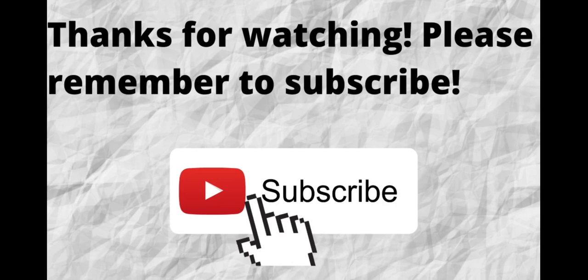Thanks for watching. Please don't forget to subscribe to my channel if you have not done so already — just press the subscribe button below this video. That way, when I put out content in the future, you won't miss out on any of it. Please remember to subscribe.